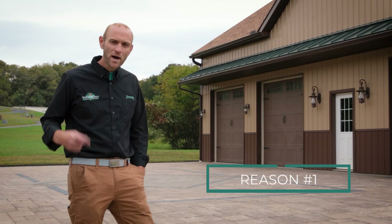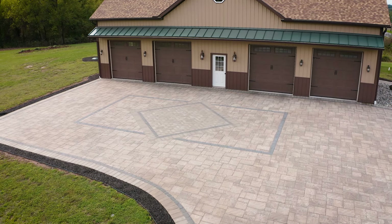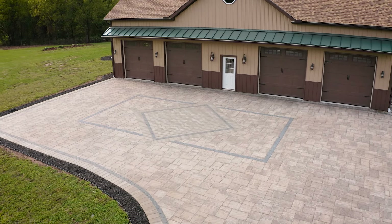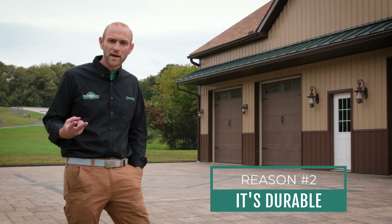Well, there are several advantages. One, it's beautiful. Look behind me — we have a beautiful design that complements the architecture of the barn. Two, it's very durable. We don't need to continually seal it like we would an asphalt driveway.